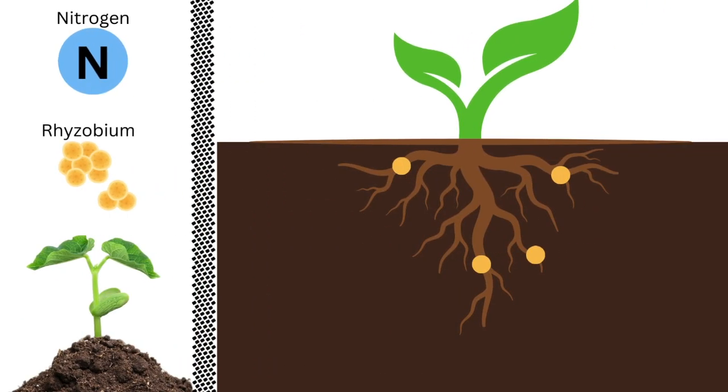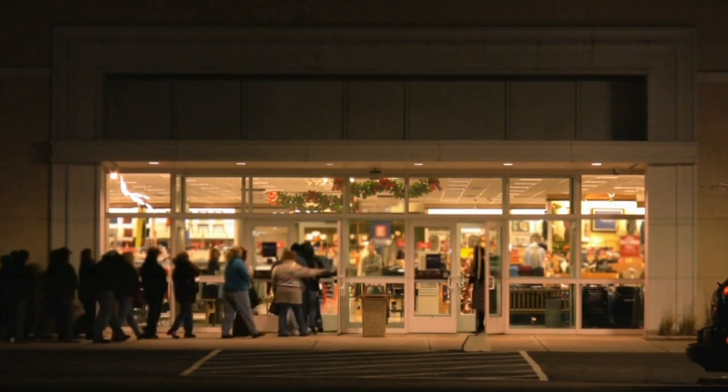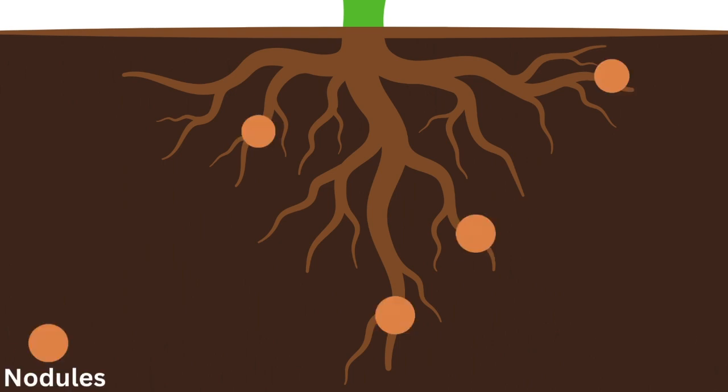Legumes, like peas, are similar to other plants with leaves, stems, and roots. But what makes them special are their root nodules. The roots act as a beacon for the rhizobium bacteria. The bacteria infect the roots, and in response, the roots envelop the clusters of bacteria within the nodules.